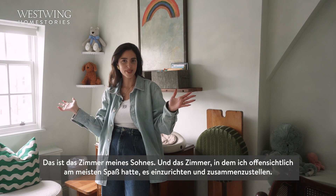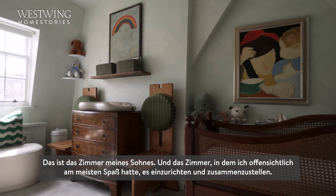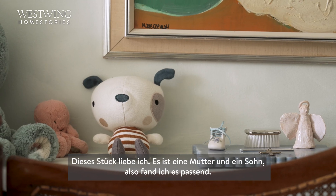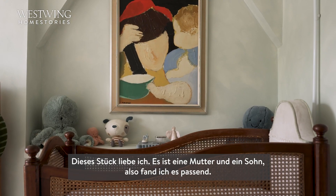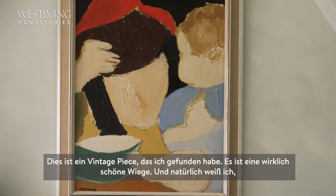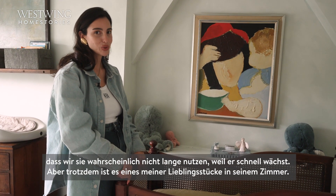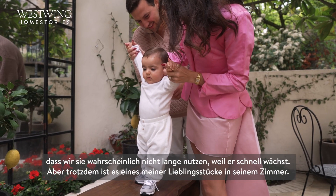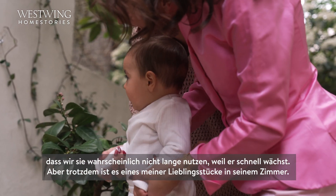This is my son's room and this is the room I had the most fun decorating and putting together. This piece I absolutely loved — it depicts a mother and son, so I thought it was quite appropriate. This is a vintage crib that I found — it's really lovely. I know it's probably very short-lived because he's getting bigger quickly, but it's one of my favorite pieces in his room.